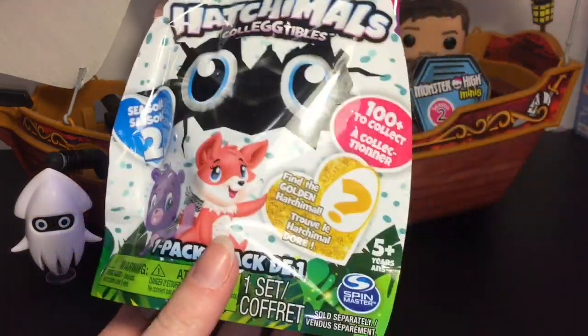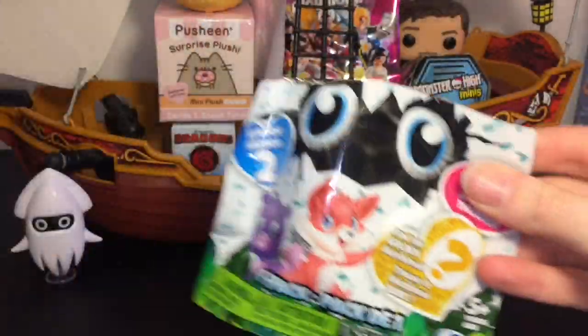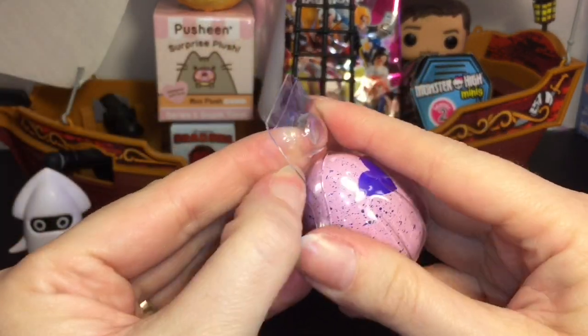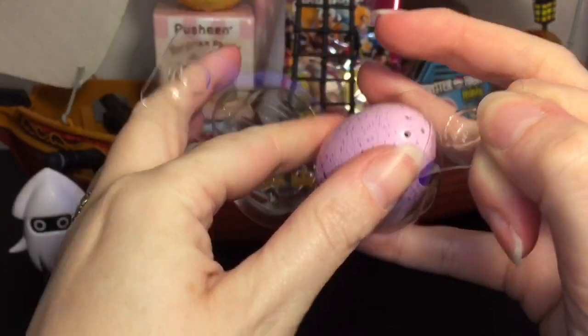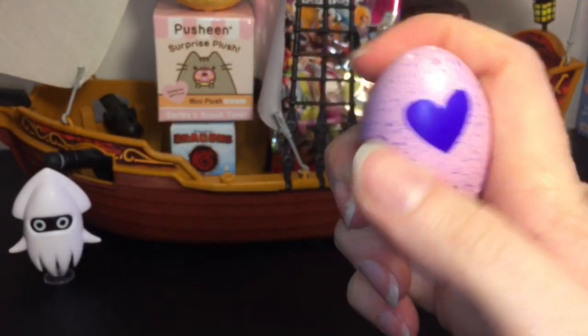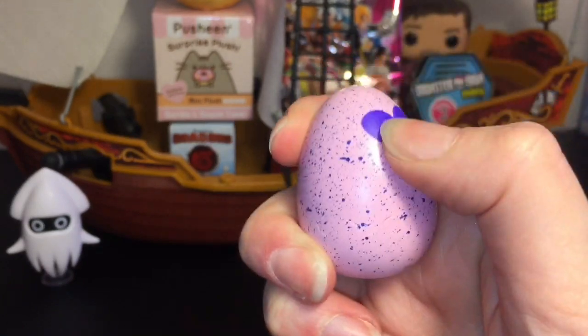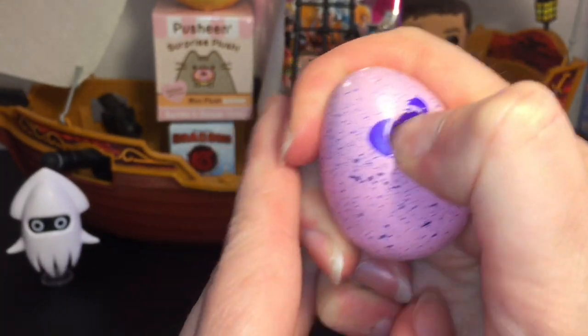First up, let's open one of our Season Two Hatchimals collectibles. This is one of the single packs, and here's a look at our egg. I need to find the checklist — I realize the little single packs do not come with one. It looks like a dark blue, kind of purplish color. It might be the ocean, or it might be Crystal Canyon.